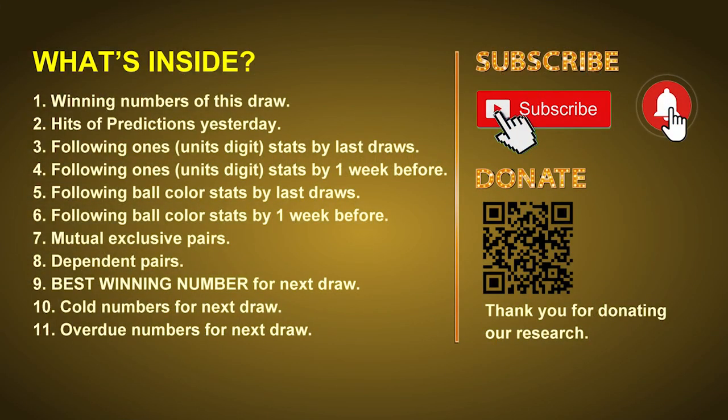Good afternoon my friends, welcome to UK 49's Tea Time Club. Here we share statistics and probability of UK 49's tea time winning numbers and maybe give you some inspiration for numbers of the next draw. Please like, share, and subscribe to our channel if you like it. In this video we will tell you the draw result today and review hits of predictions we made yesterday, then do some math to find out the best ball color and best winning numbers for next draw, plus tips on mutual exclusive pairs, dependent pairs, cold numbers, and overdue numbers.